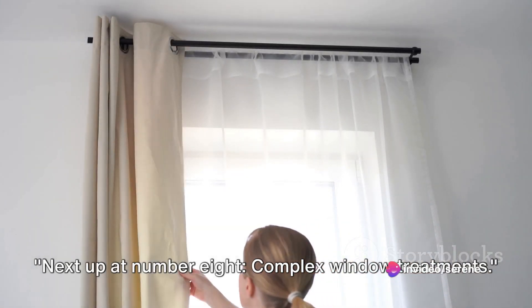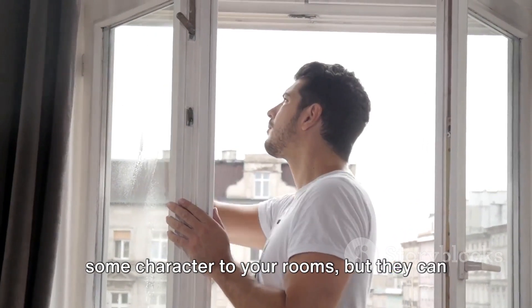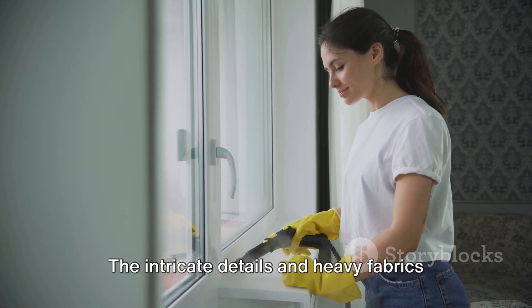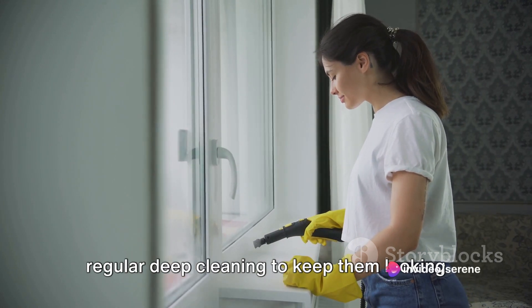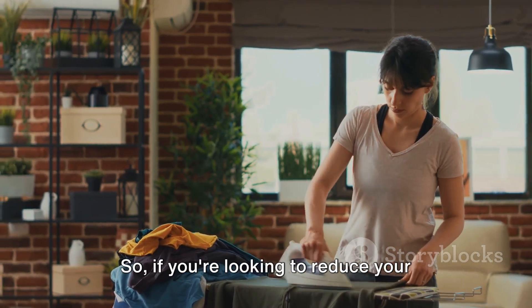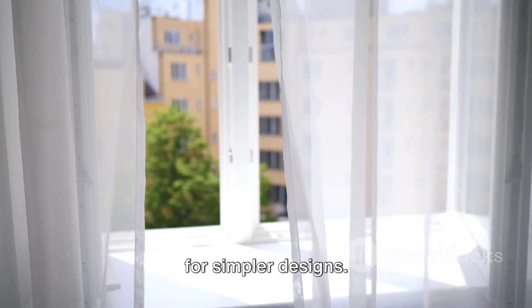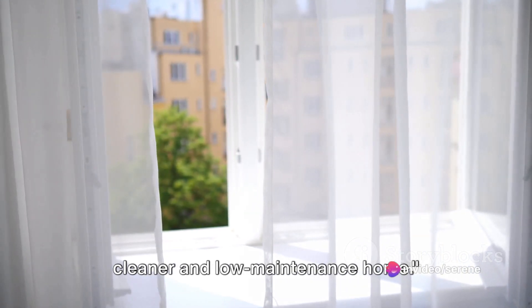Next up at number 8: complex window treatments. These might seem like a great way to add character to your rooms, but they can quickly become a dust trap. The intricate details and heavy fabrics attract dust particles, requiring regular deep cleaning to keep them looking their best. Plus, taking them down for a wash can be a real chore too. So if you're looking to reduce your cleaning tasks, it might be best to opt for simpler designs.